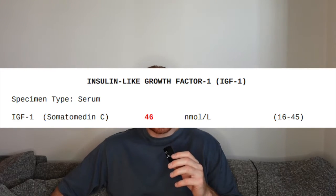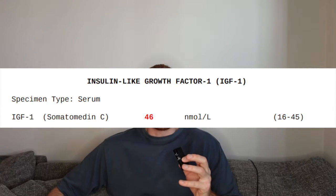My IGF-1 is always high because I use saunas quite a bit, and sauna usage significantly increases growth hormone and IGF-1 levels. My IGF-1 is sitting just over reference range at 46 nanomoles per liter as a result mainly of my sauna usage. So a little hack for you — if you're interested in boosting your IGF-1 or growth hormone levels and getting another anabolic vector beyond testosterone, maybe incorporate some saunas if your IGF-1 is low.